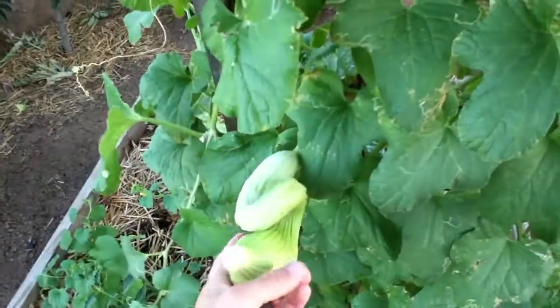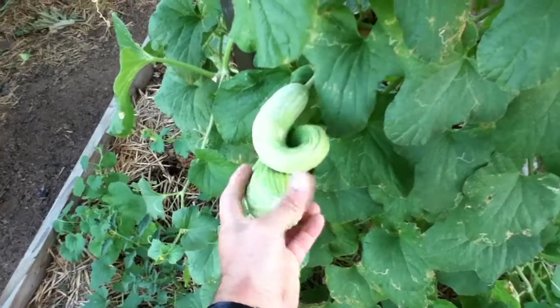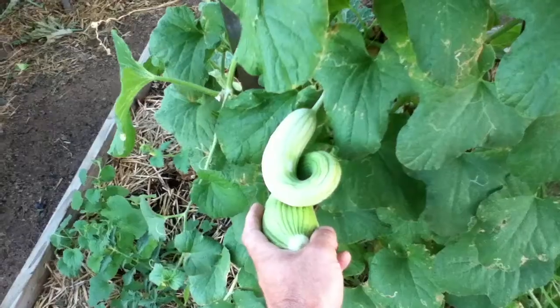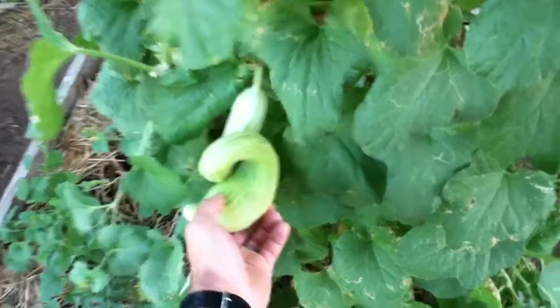They do really well in the hot dry climate. When they get water stressed, like we tend to do them here, they can turn and curve and make interesting shapes like that. It doesn't seem to affect the taste at all.